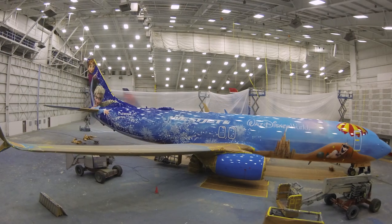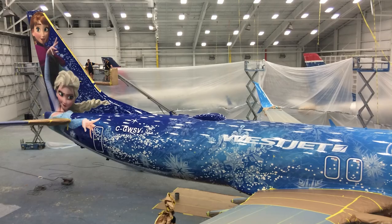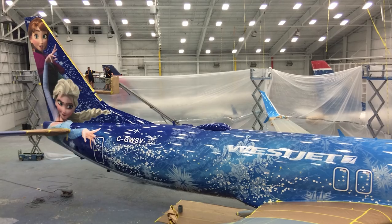When we get an opportunity to do a special livery, it just kind of puts us to the test and lets us shine and show the paint company that we are. Got a little niece that loves Frozen, and anything Disney related is always cool to do.